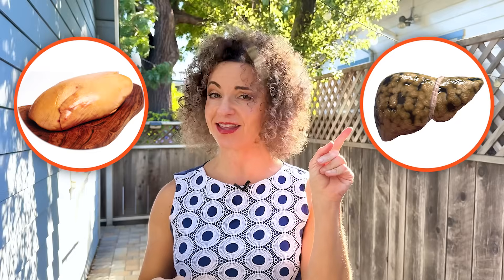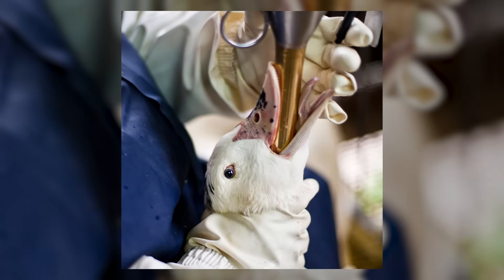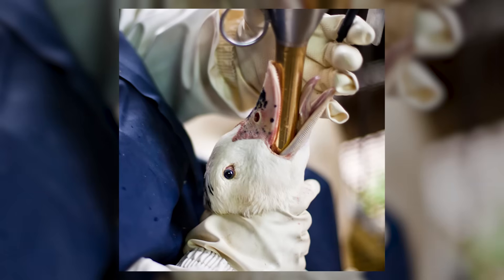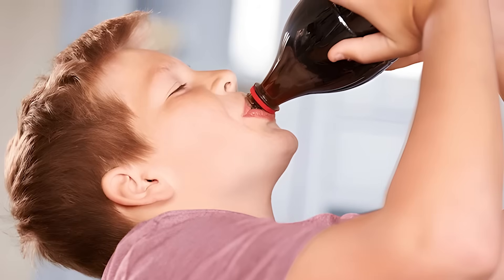This is foie gras, fatty liver from force-fed ducks. And this is human foie gras. Ducks get it from forced feeding. We give it to ourselves with soda, fruit juice, and healthy low-fat snacks.